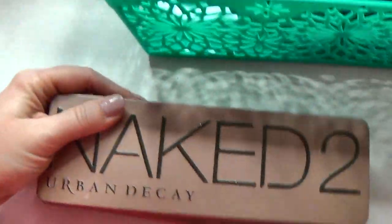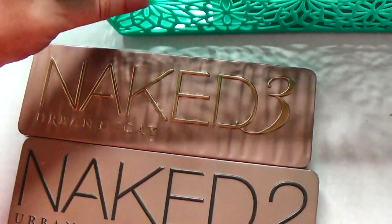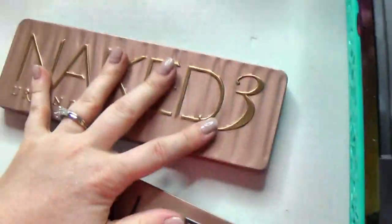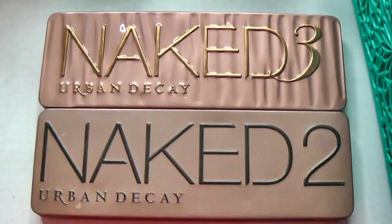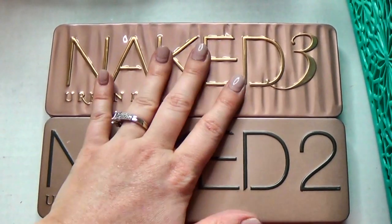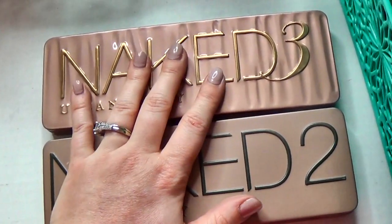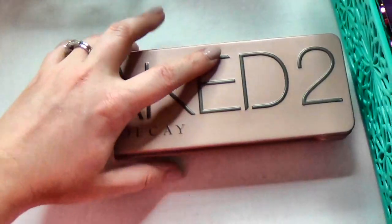These babies aren't going anywhere — this is my Naked 2 and Naked 3. If I was picking a favorite of the two, I like the Naked 2 much more than the Naked 3. But I'm a collector, so I'm going to hang on to both. I don't actually own the Naked 1.